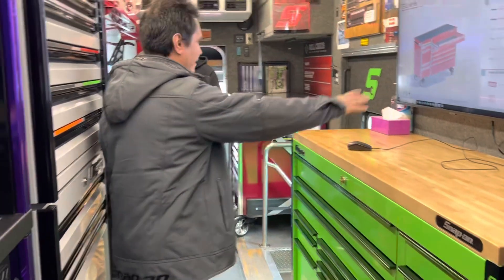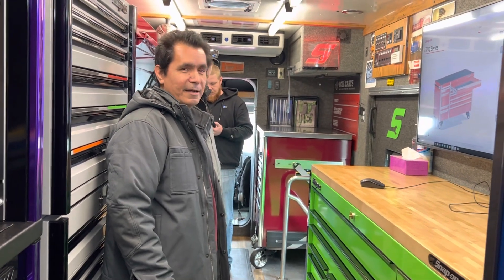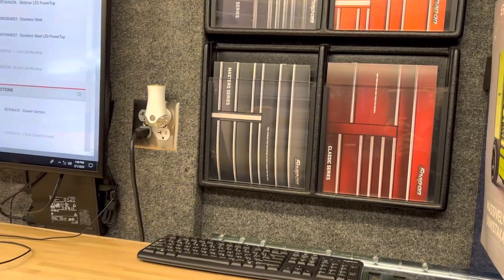I like this setup here on this type of box because it's kind of nice to have your computer mounted on it, like they have it here. There are different options. Now that Andrew's here we were talking about showing the viewers this one.